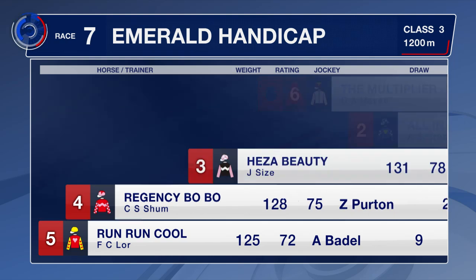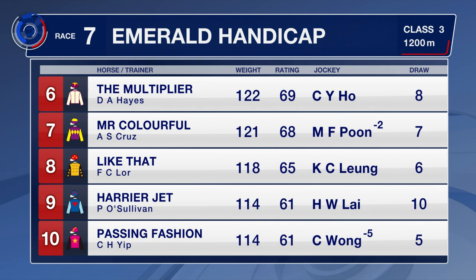Run Run Cool is on debut. He was with Peter and Paul Snowden in Sydney, winning twice over 1,250 at Canterbury. The Multiplier was with the Hayes Dabberding team and won over 1,100 metres at Morfittville before arriving with David Hayes. Mr. Colourful has the cheek pieces on after a disappointing debut.